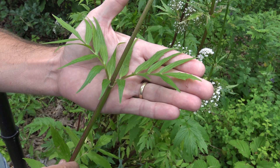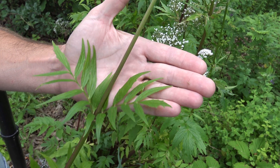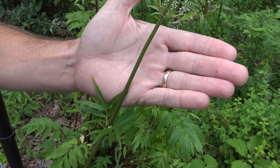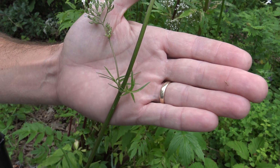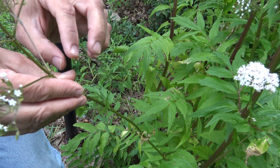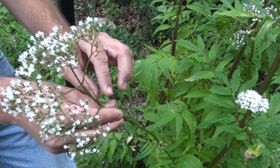Another key feature of this plant to notice is that as you move up the stem and get towards the top of the stem, those leaves become much smaller and much more divided, and almost hair-like when we get near the top of the inflorescence.